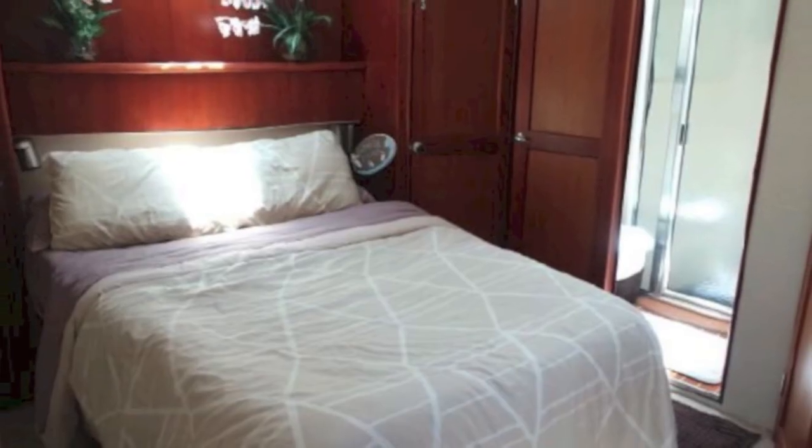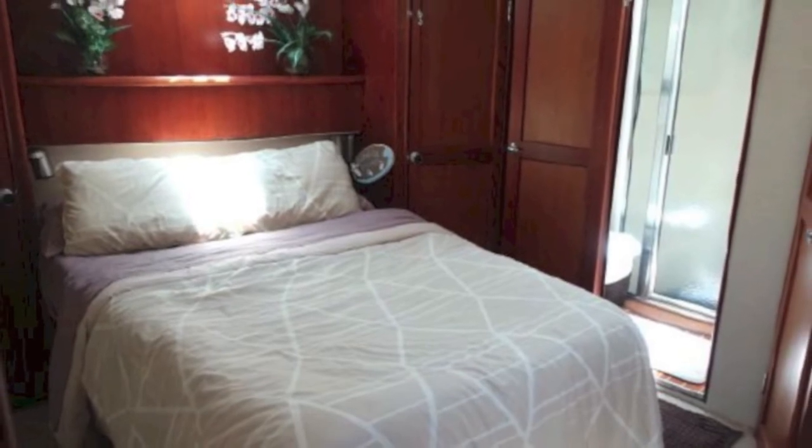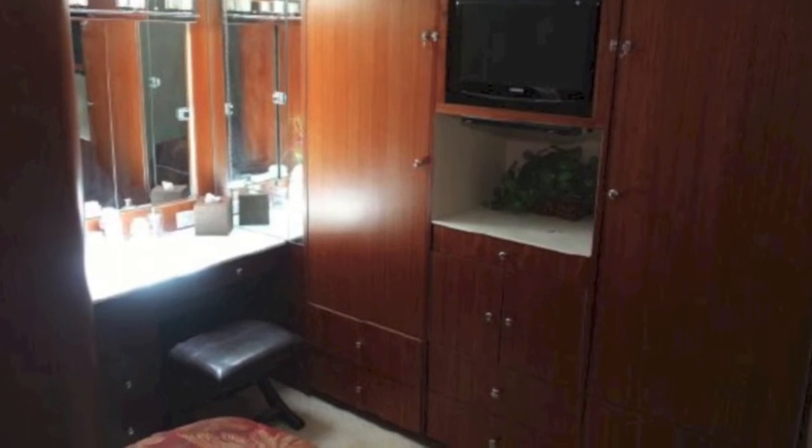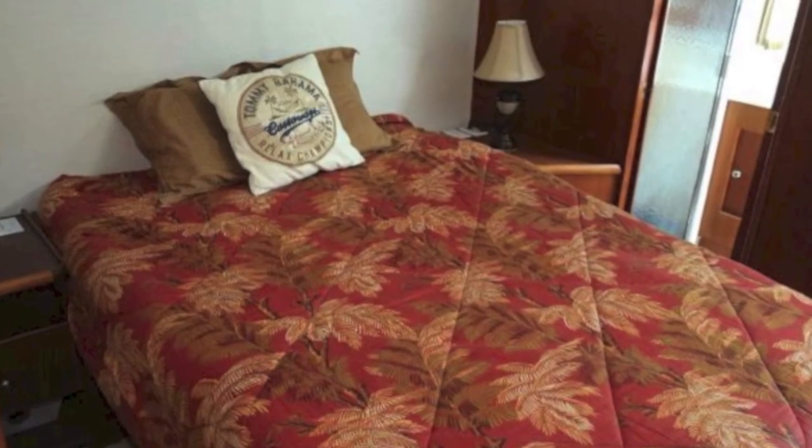So this is one of the staterooms — they're all really roomy. There are two bathrooms in this boat. Here's another stateroom, again it's got its own bathroom. Very roomy.